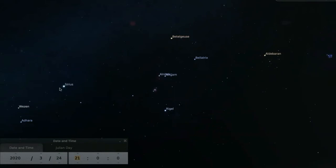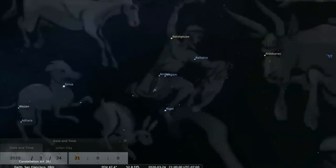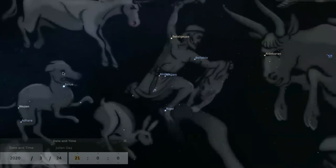Some people call Sirius the Dog Star, and if you look at the stars here, you could imagine the head of a dog, and its legs here, and its tail there. Stellarium lets us show how one artist imagines the shapes of the constellations. Here's the big dog, Canis Major.